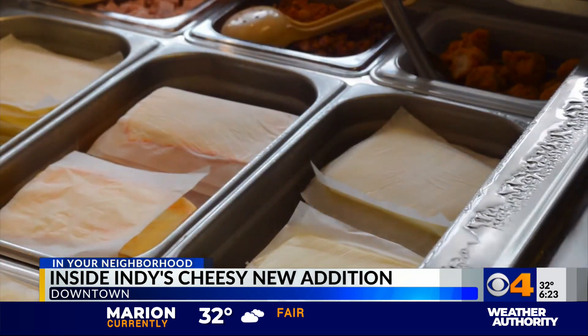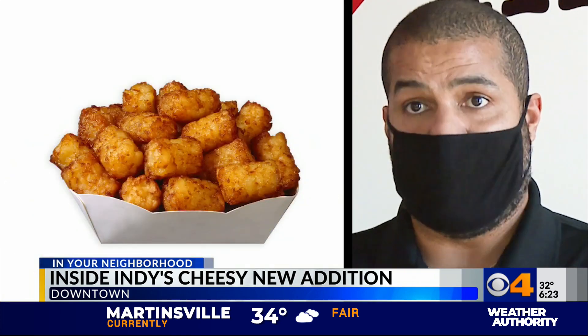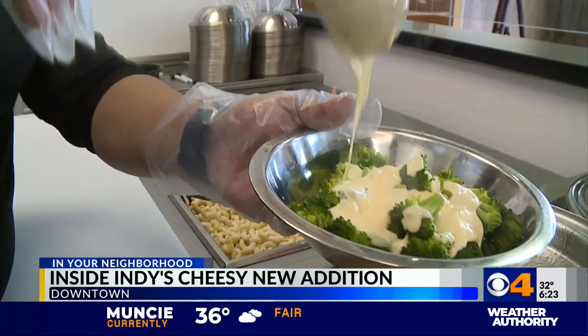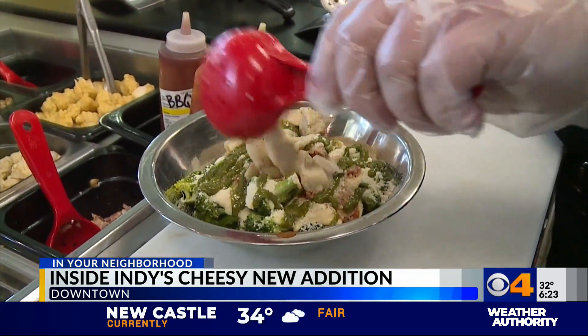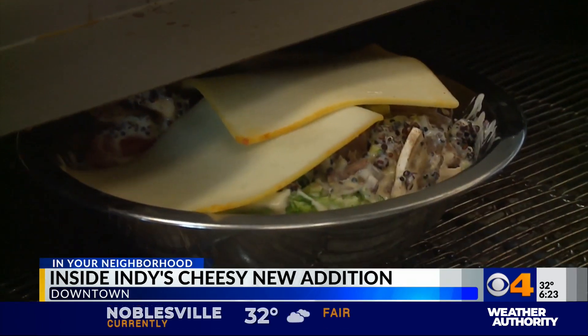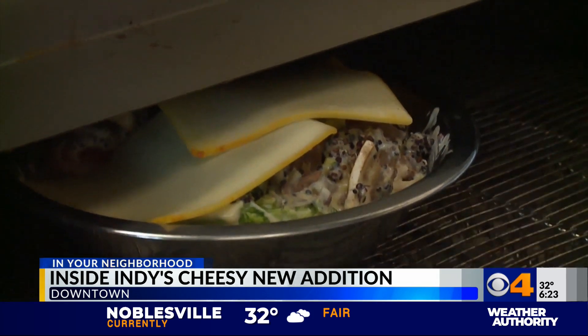You start by picking your base: noodle, broccoli, cauliflower, quinoa, tater tot — whichever base you'd like. Then you pick your cheese. You can also add veggies or a dozen different meat options. There are also gluten-free and vegan options. Then they add even more cheese and run it through the 500-degree oven.